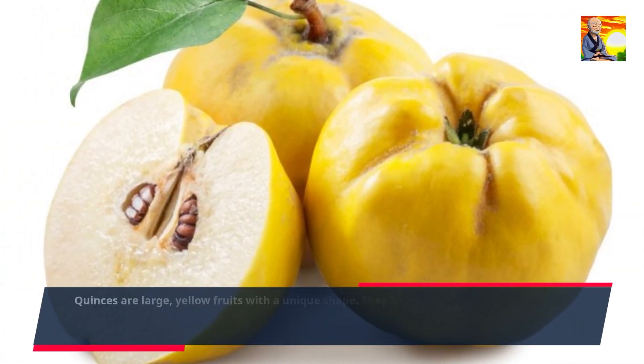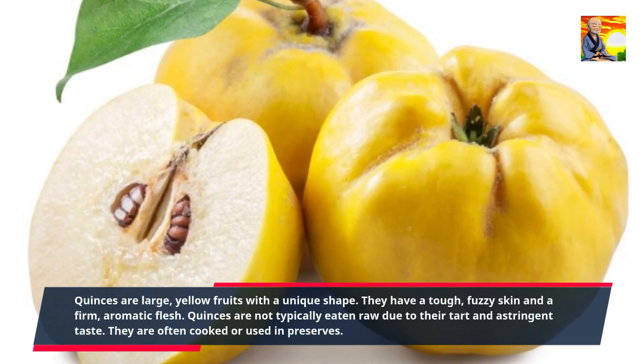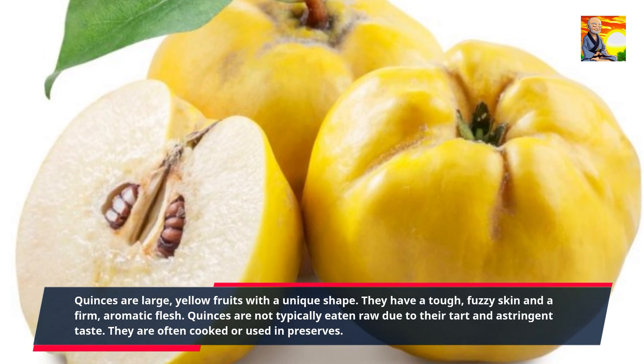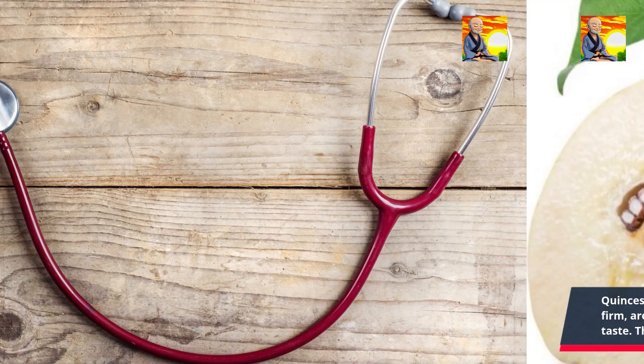Quinces are large, yellow fruits with a unique shape. They have a tough, fuzzy skin and a firm, aromatic flesh. Quinces are not typically eaten raw due to their tart and astringent taste. They are often cooked or used in preserves.